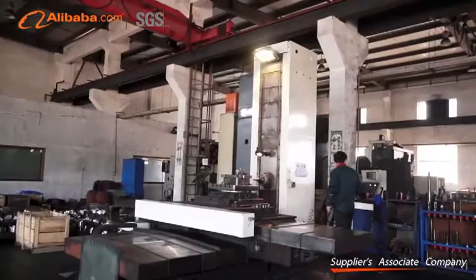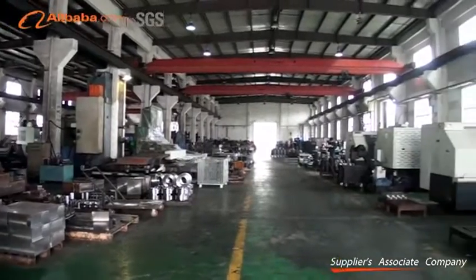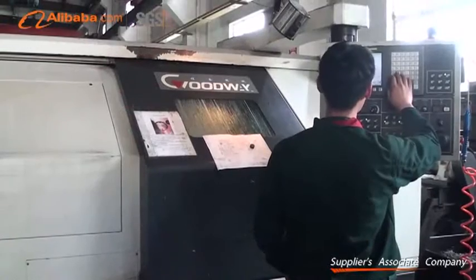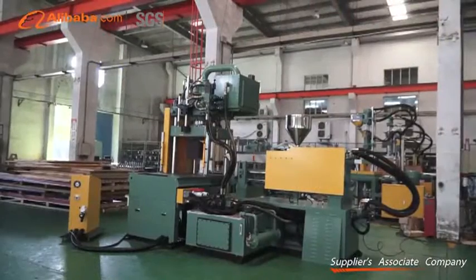Our products are mainly exported to Asia, South America, and Africa. We have not only internationally advanced facilities like CNC machine tools, but also a professional team for research and management in the Suzhou Factory.